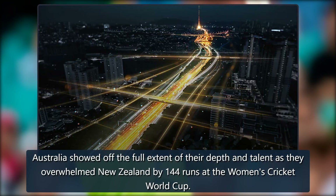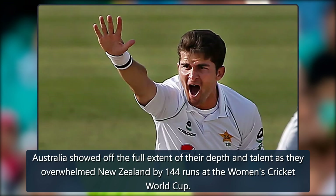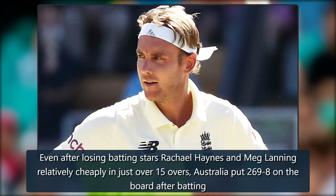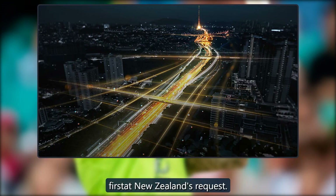Australia showed off the full extent of their depth and talent as they overwhelmed New Zealand by 144 runs at the Women's Cricket World Cup. Even after losing batting stars Rachel Haynes and Meg Lanning relatively cheaply in just over 15 overs, Australia put 269-8 on the board after batting first at New Zealand's request.